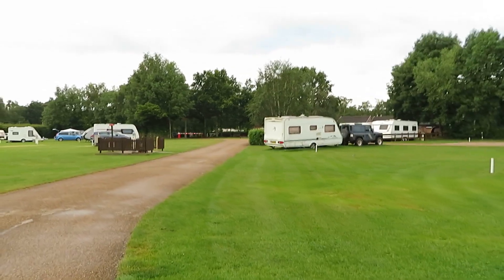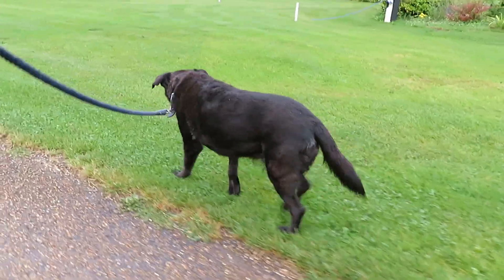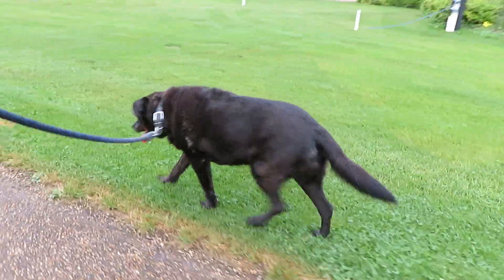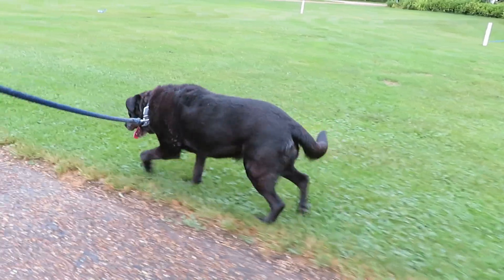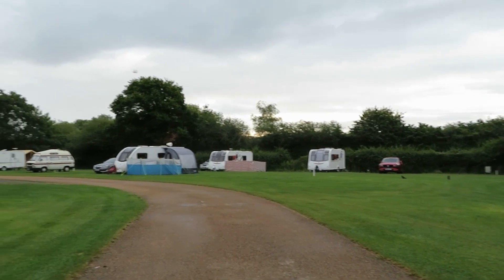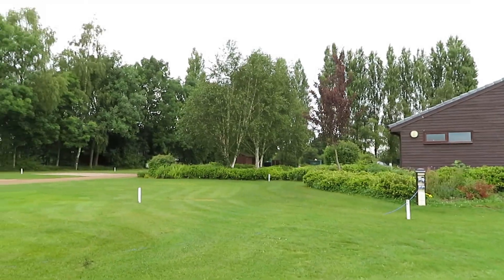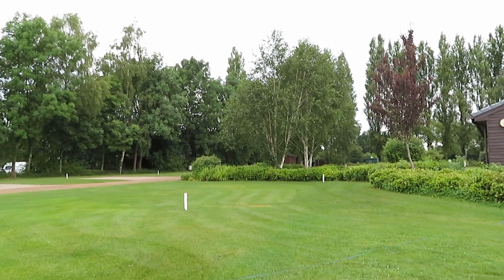Right, that's a quick walk around. We'll head back for some breakfast now. I hope you enjoyed that little walk around. It's starting to drizzle a bit so we'll get the tent back and have some breakfast.